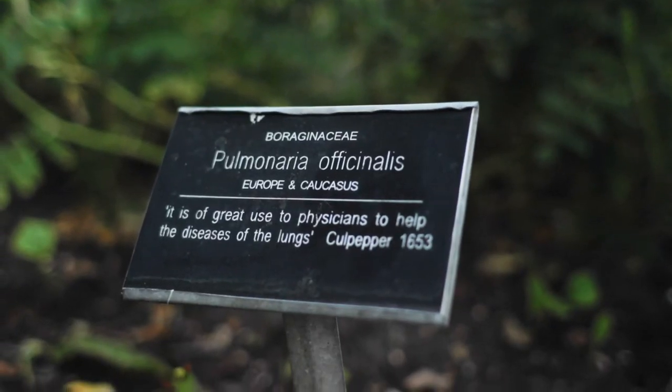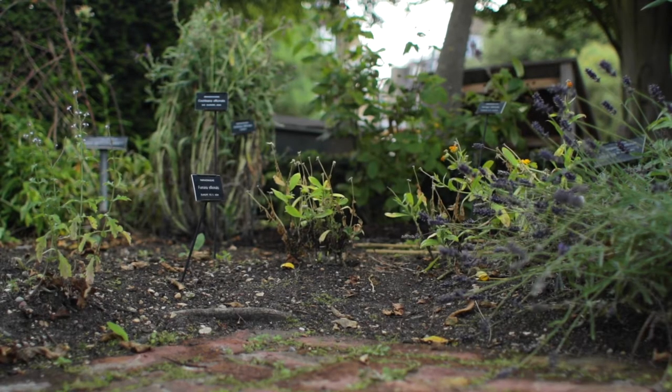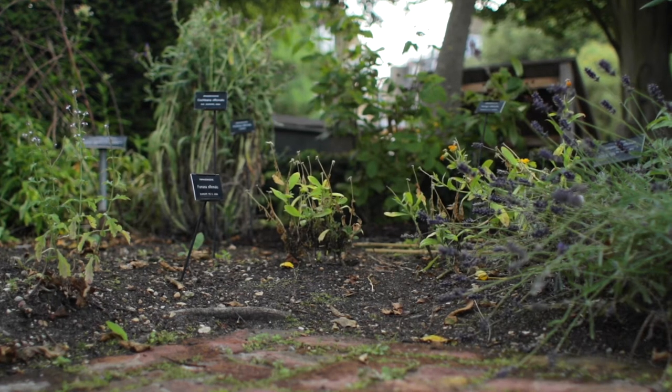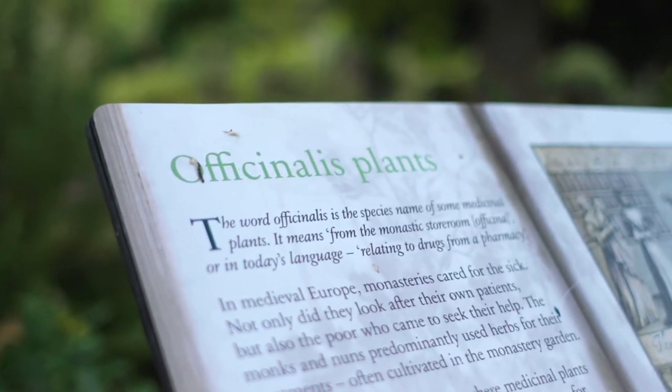Over here we have pulmonaria, which has spotted leaves. It's thought that the spotted leaves look like a cross-section of a diseased lung, so they would give that to you for respiratory disorders. And in this section of the garden, all the plants have 'officinalis' in their title. Officinalis meant the apothecary's shop — these are the plants that you would get when you went to the apothecary.